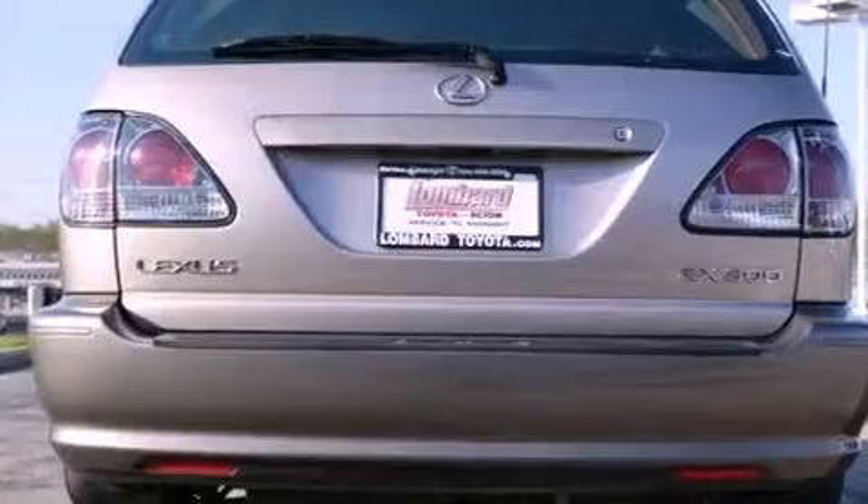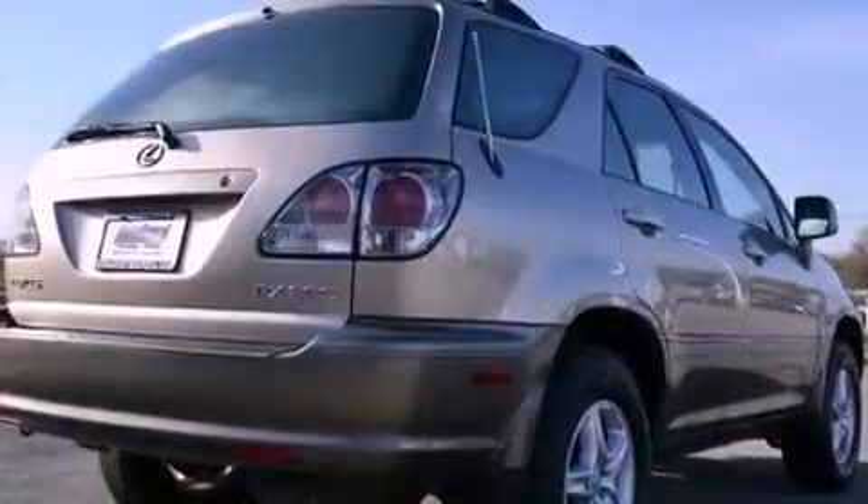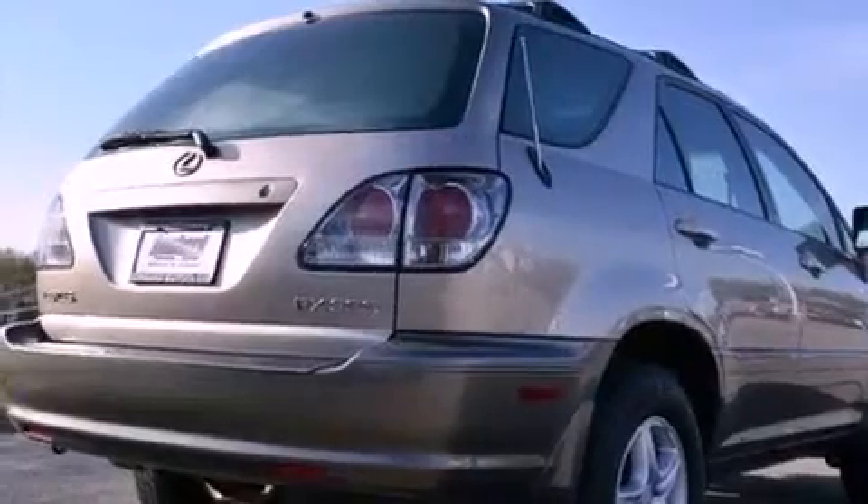Its top features and packages include the Premium Plus Package, heated front seats, aluminum wheels, and a sunroof that enables you to fill the cabin with fresh air at the push of a button.